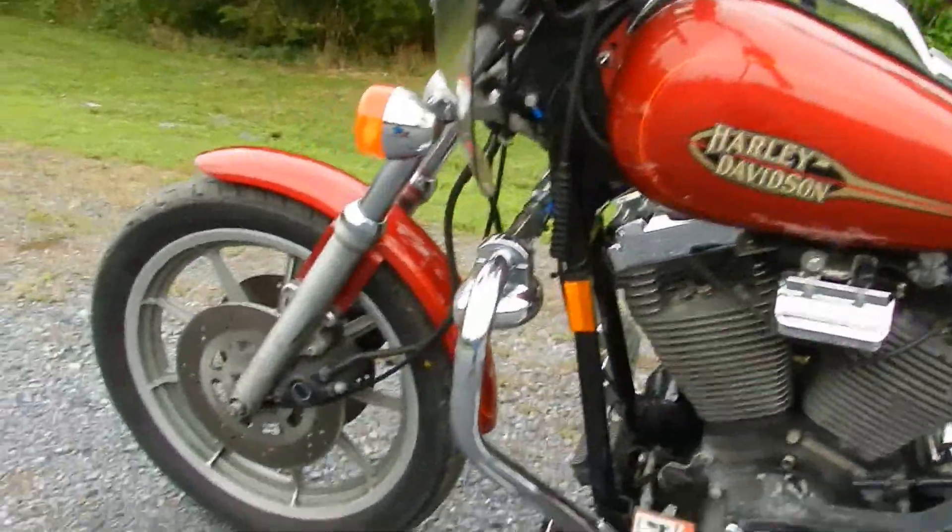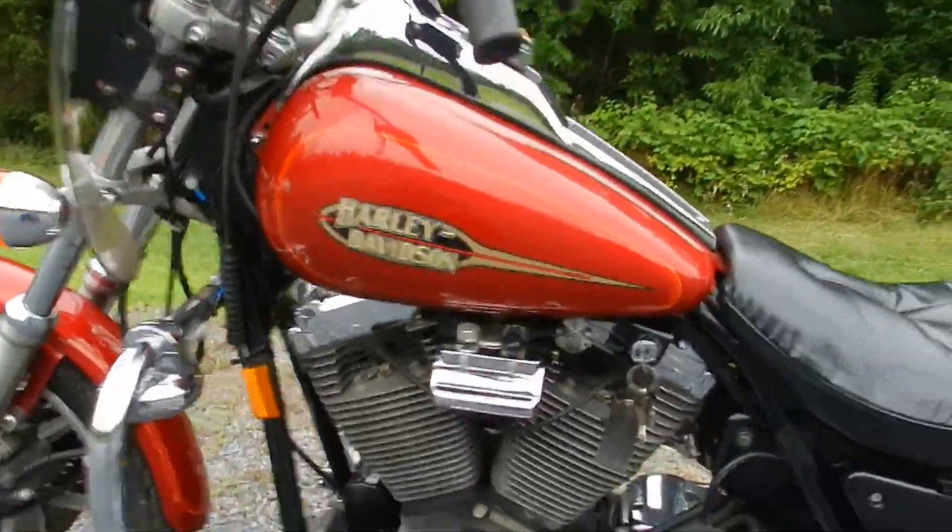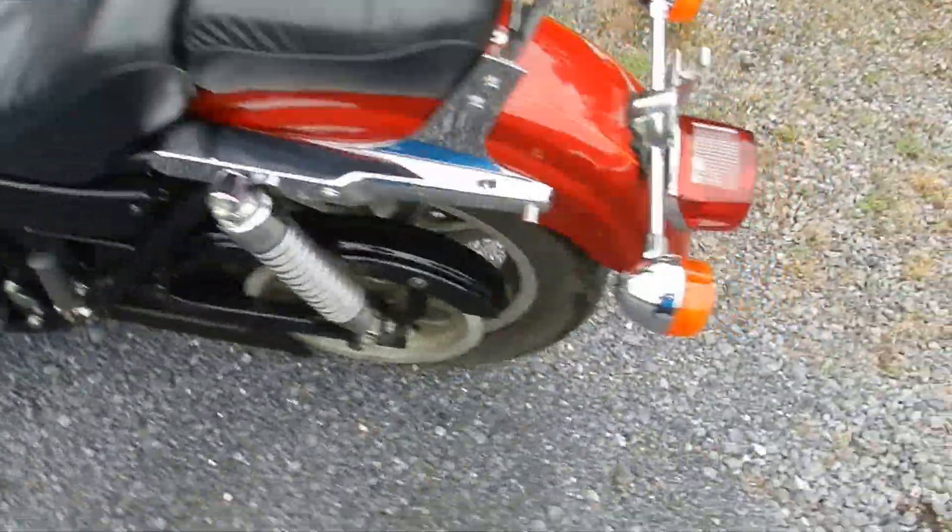As you can tell, it's a pretty clean bike for the year especially. It's never been down in a wreck or anything along those lines. Got a clear title.